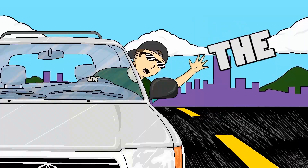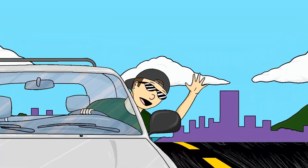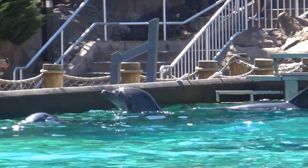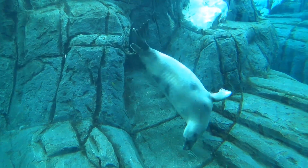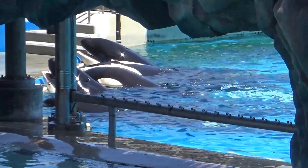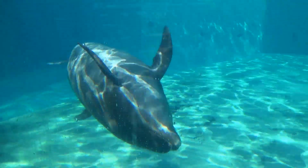It is time, once again, for an Inside Look. Let's go to the park! It's time to head down to SeaWorld to see behind the scenes and into the lives of the animals that live here with the people that care for them.